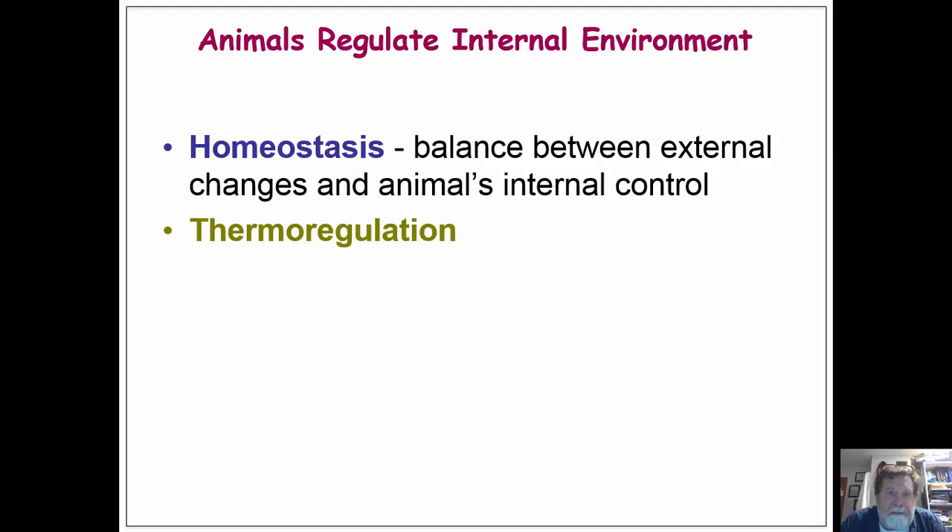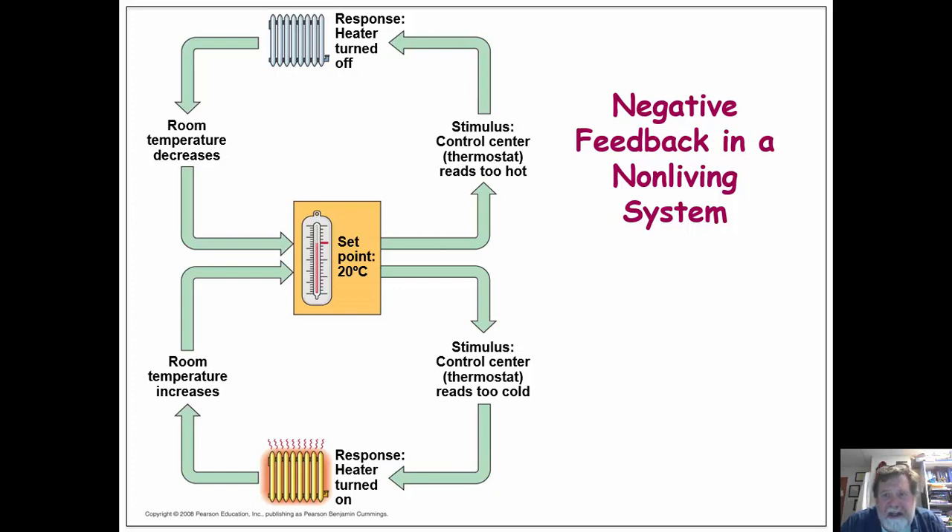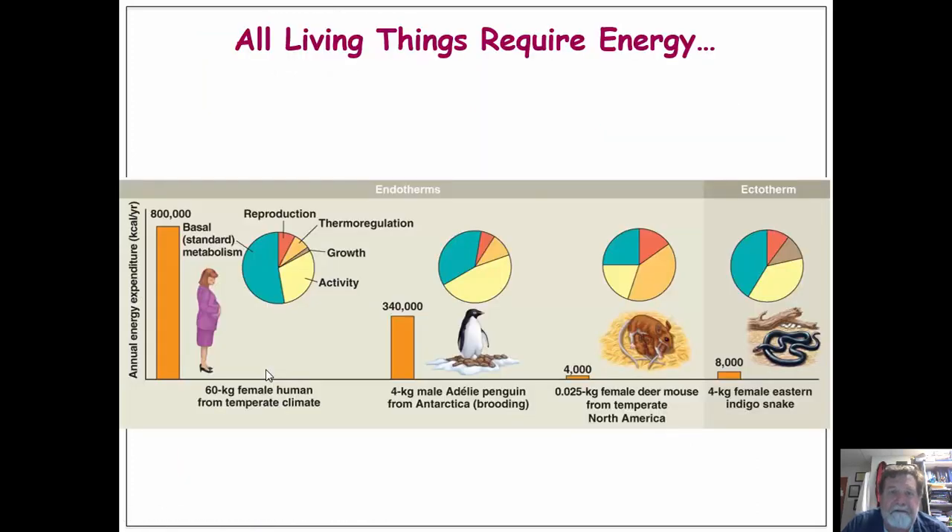Homeostasis is basically the body's ability to maintain internal conditions — both temperature, chemical, etc. We're mainly going to look at thermal regulation, done through a negative feedback loop. In this loop, a stimulus results in a response that negates that stimulus. For example, if a room is getting too hot, the heater is turned off, causing it to cool down. The opposite happens when a room gets too cold — the heater turns on. So things are turned on, and then the response causes them to be turned off.